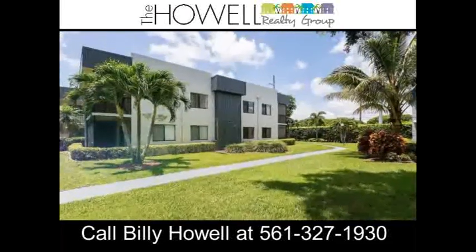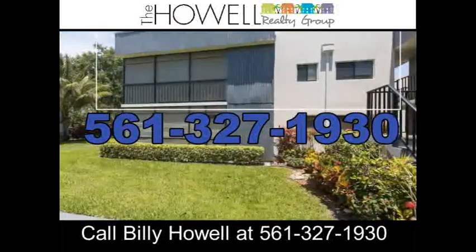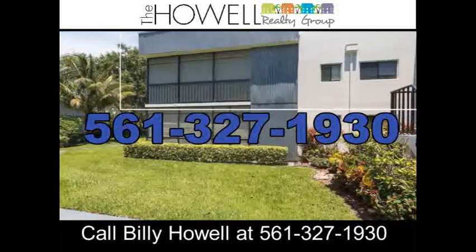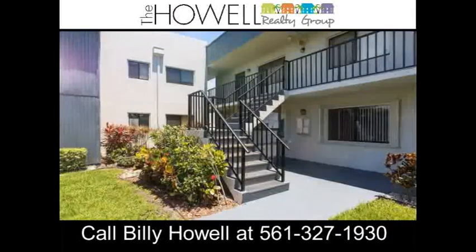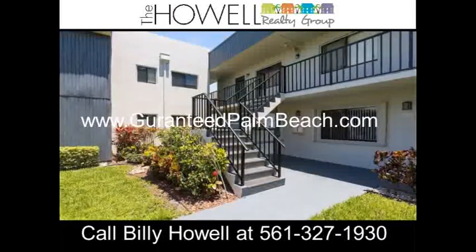To discuss the details of this incredible option, call Billi directly at 561-327-1930, or for a free report on this exclusive offer and how it works, visit www.guaranteedpalmbeach.com.